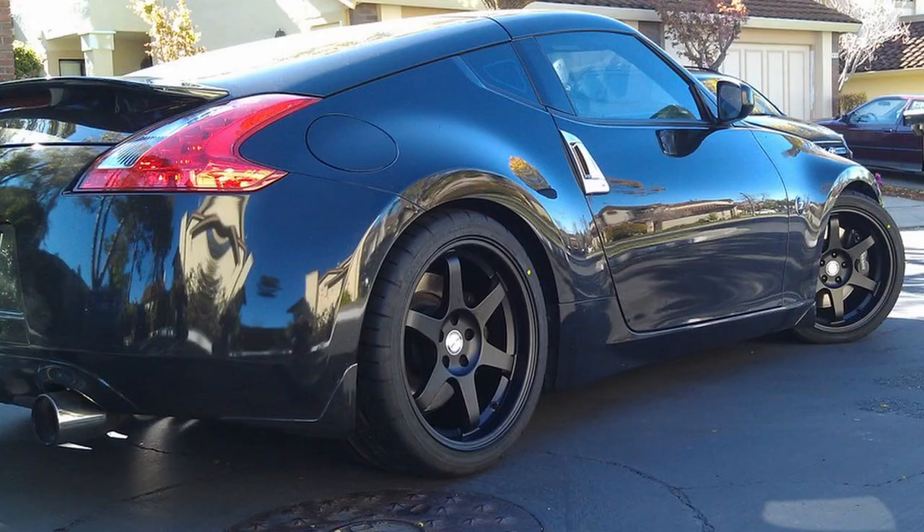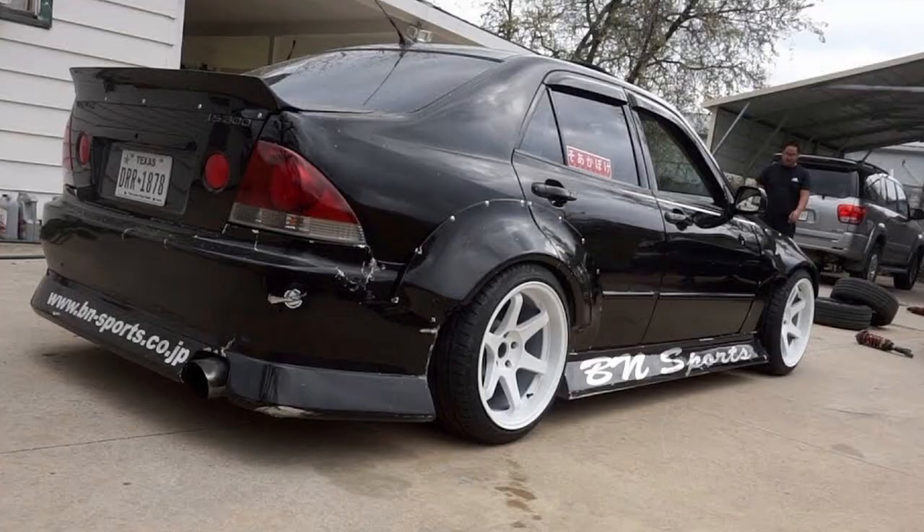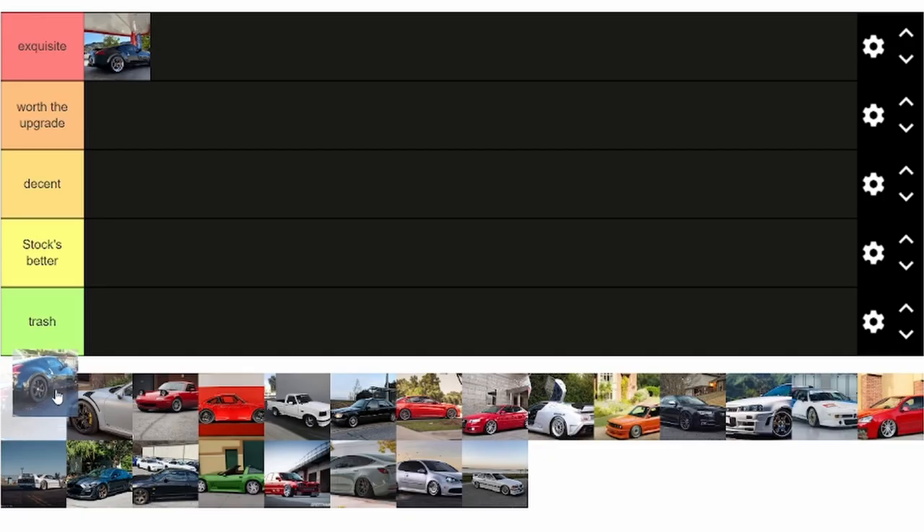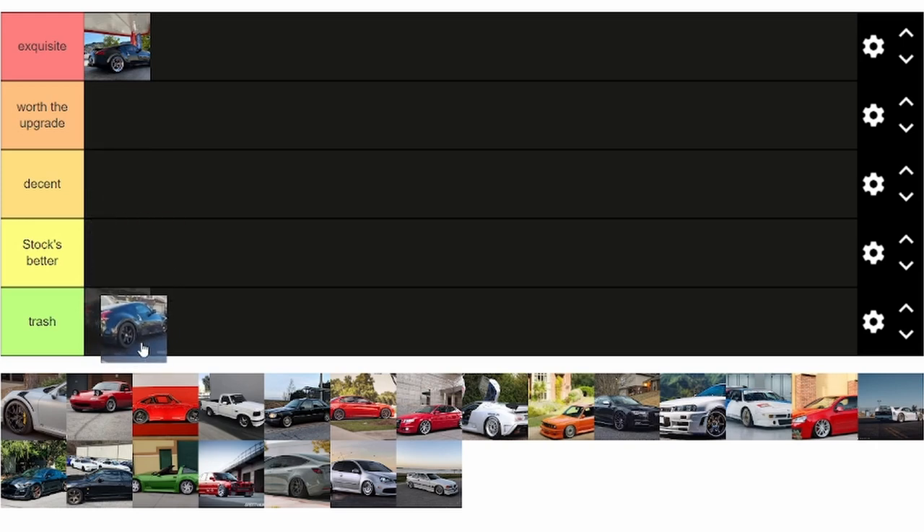Next up is the Replica T37. While this profile wheel always looks pretty good on just about anything, they're rep wheels and I don't want to be too much of a snob. But they're almost so clichéd, and since they're like trashy quality most of the time, I'd put them in trash. But they look good, so I'll split the difference and put them in decent. You meme lords in the comments may be slightly disappointed, but they're alright.